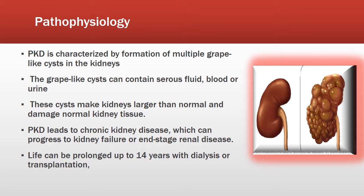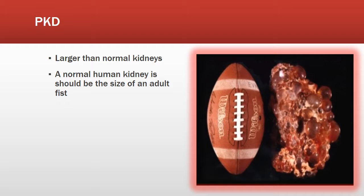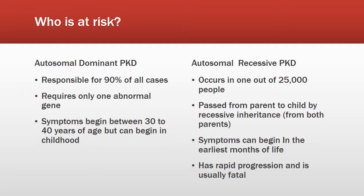PKD leads to chronic kidney disease, which can progress to kidney failure or end-stage renal disease. Life can be prolonged up to 14 years with dialysis or transplantation. As seen in the picture, the enlarged kidneys are almost the size of a football, whereas a normal human kidney should be the size of an adult fist.